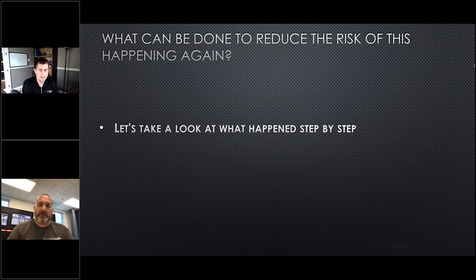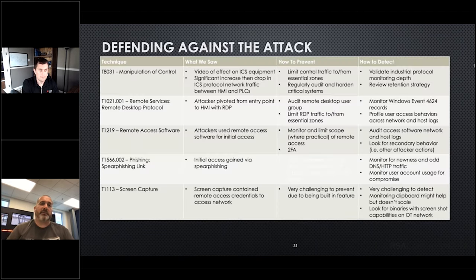What can be done to reduce this happening again? Let's look at exactly what happened. We had manipulation of control — we saw the video of the tank overflowing and draining out. How do we prevent it? We can limit the traffic to and from the zones, audit your systems, and harden your critical systems. How do we detect it? Network monitoring and review of logs.